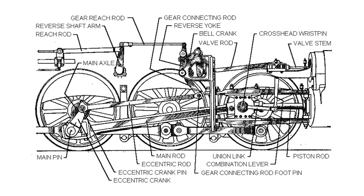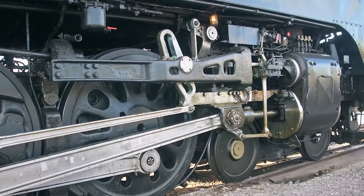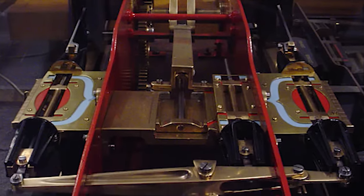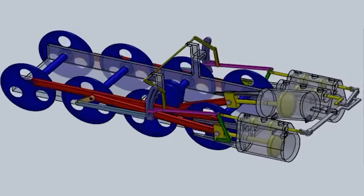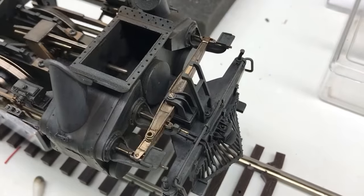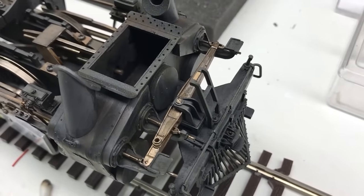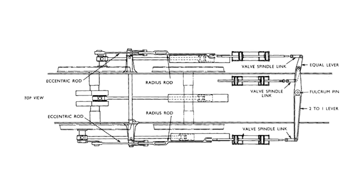Then there was its valve gear — the machinery that takes steam from the boiler and puts it into the cylinder, where under pressure it pushes on the motion: the big system of rods on the side of steam trains that turn the wheels. The A4 uses Gresley's famous conjugated valve gear system, which allows a locomotive to have three cylinders but only two sets of motion. Using a series of levers and linkages, it applies the movement of the third cylinder's piston to both the left and right-hand side motions — a genius bit of kit that vastly cuts down on weight, cost, and complexity while retaining all the same advantages in power.